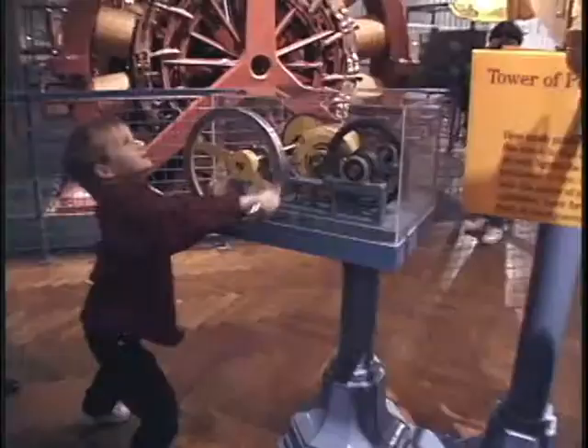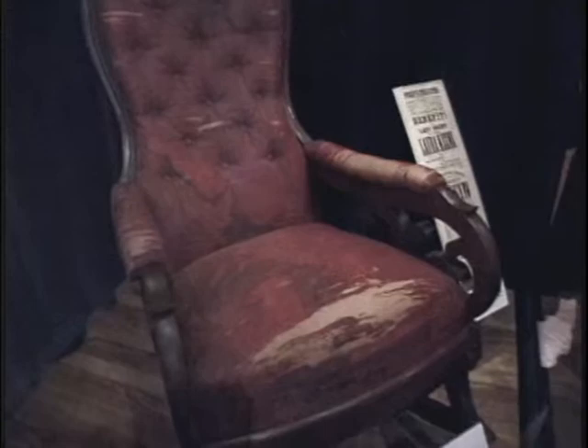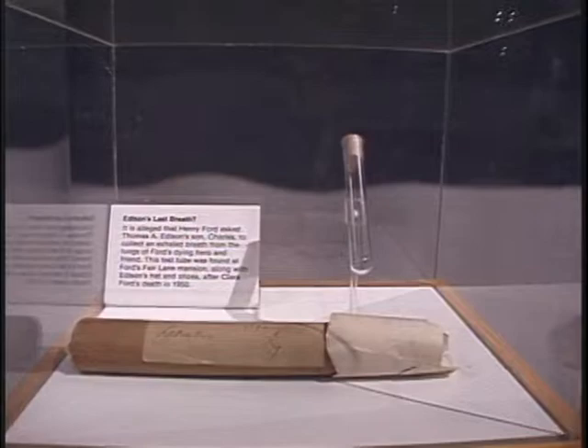The Henry Ford Museum holds more than a million objects, not all cars. It has the actual rocking chair that President Abraham Lincoln was sitting in the night he was assassinated. Here's Thomas Edison's last breath, preserved in that glass tube — or so they say. How's that for a keepsake?